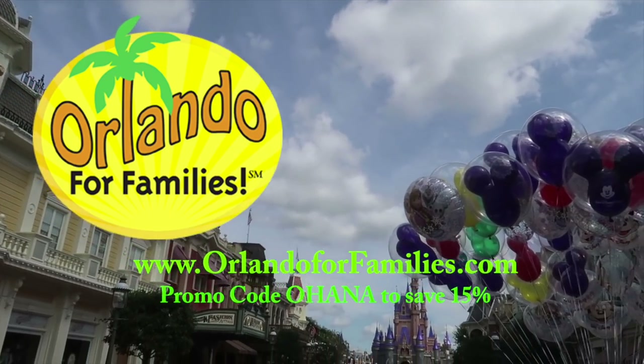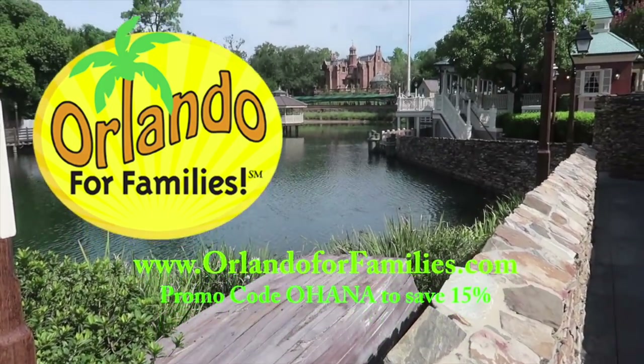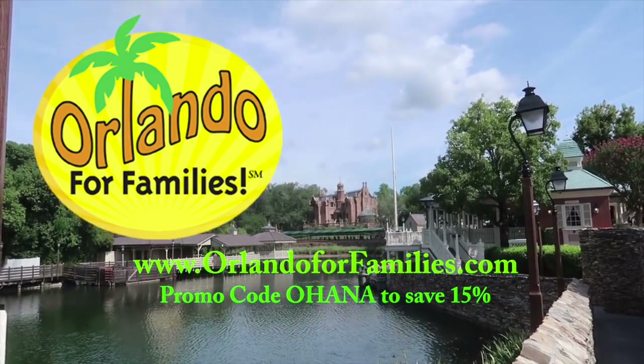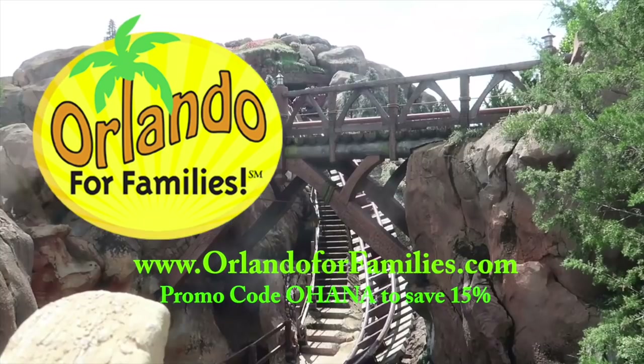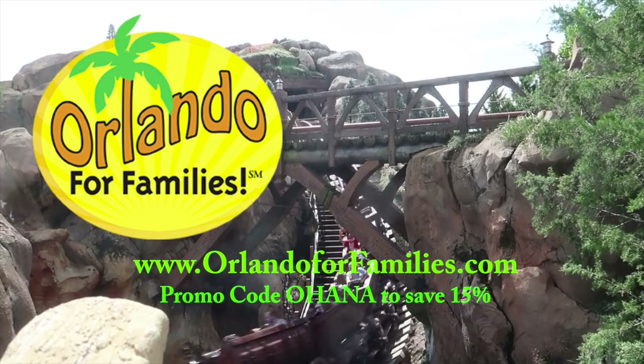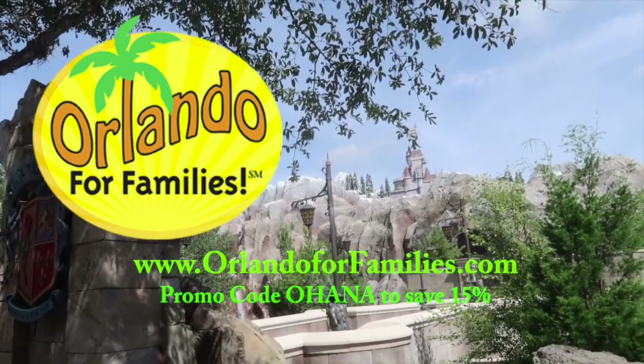Today's video brought to you by Orlando for Families. For amazing prices and even better customer service on all of your stroller rental needs for your Orlando vacation, visit them at www.OrlandoForFamilies.com. Use the promo code OHANA to save 15% off of their already competitive prices.